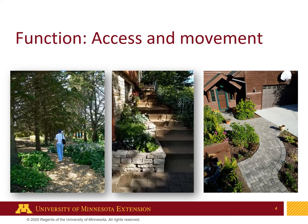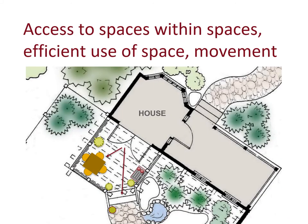So let's start with access and movement. In the first picture here, you can see we've got a mulched path, steps, and paver paths — all allowing people to move easily through a landscape. That's a very important function. A landscape is not successful if you can't get to the front door, side door, or garage very easily. It means access to spaces within spaces — your entire landscape is one space, and inside that you have smaller spaces or different areas you want to use efficiently and move between easily.